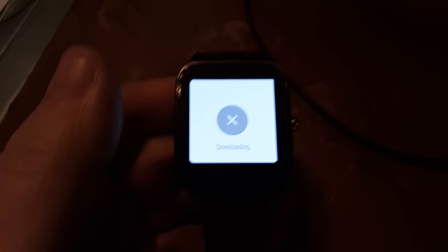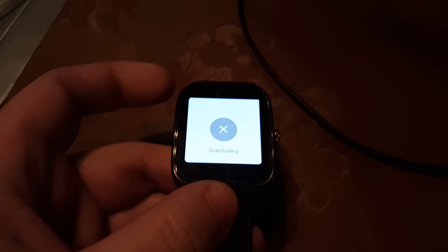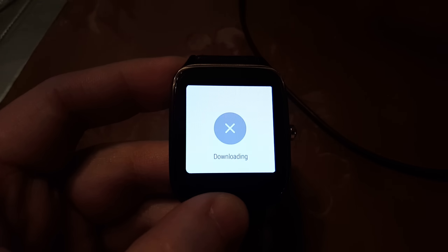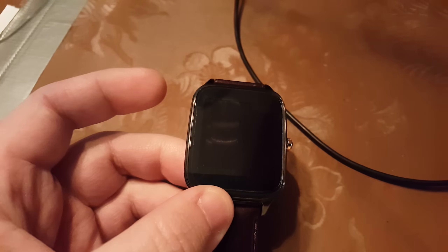But that's it for right now. I'll do a full review of the update once I have it. I'm gonna connect my charger right now and get the update on my watch. That's it for today guys, one leader signing out.